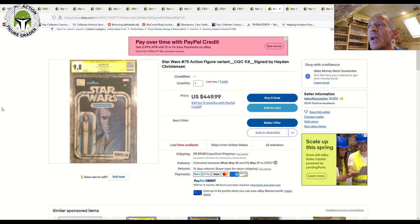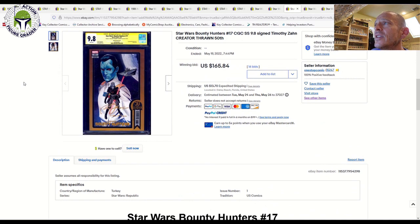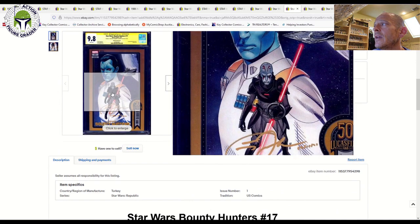Now let's talk about a few graded autograph comic books. These action figure variants are often popular with collectors to get signed at conventions. This one is a 9.8 grade with Hayden Christensen's signature on a John Tyler Christopher action figure variant — one sold for $449 plus shipping.